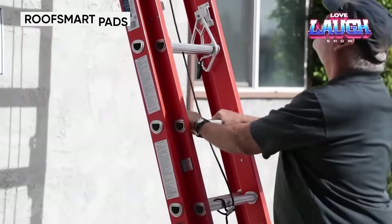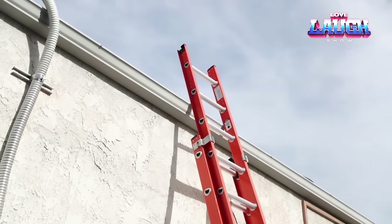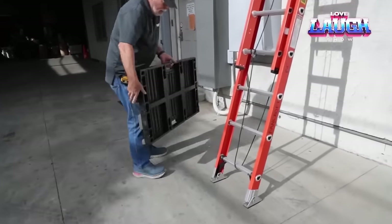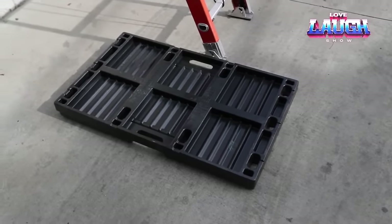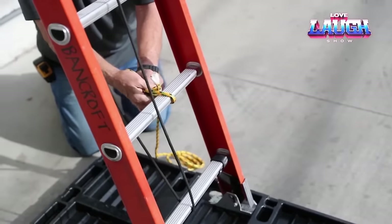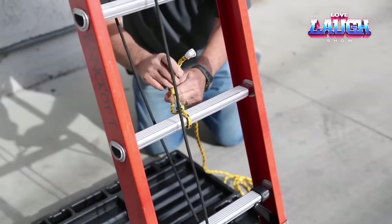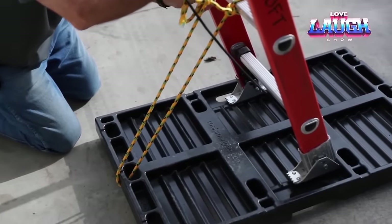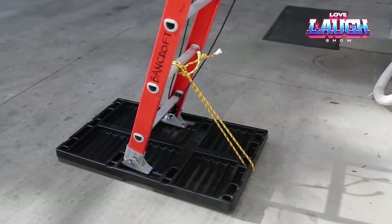Roof Smart PS blocks solve several problems at once. First, they improve the safety of traveling on pitched roofs. Secondly, due to their design, they are highly corrosion resistant. The size of one Roof Smart PS unit is 40 by 24 inches and its weight is about 11 pounds. They can withstand loads from 200 to 300 pounds and are relevant at any roof pitch and for any material from tiles to corrugated board. However, their service life is about four to five years, and a set of three blocks costs $500.